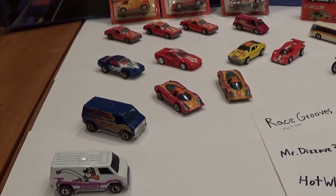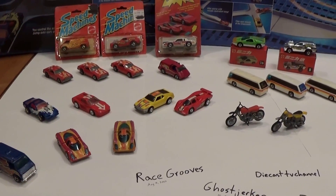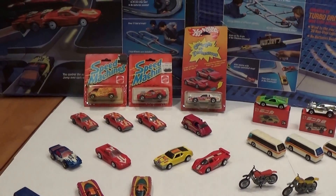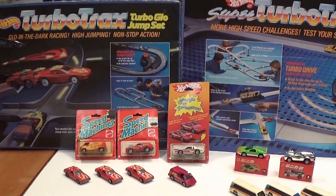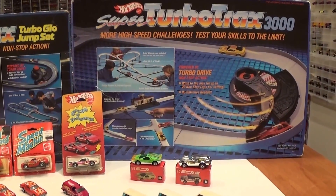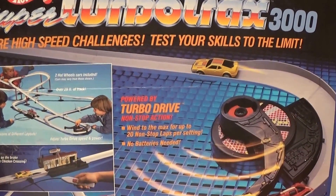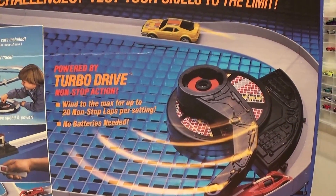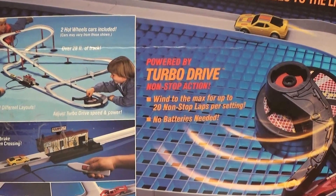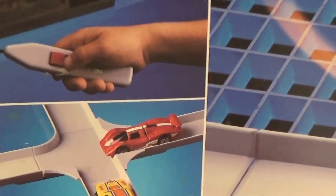I have a few more than 10, not too much more. I'm going to try and keep this video moving along so I don't get hung up talking about any one car for too long. In no particular order — you'll probably notice that I've got my Turbo Trax Turbo Glow Jump Set and Super 3000 set in the back here as a backdrop, because each set came with two exclusive cars which are very difficult to come by and are the cars I count as some of the top 10 cars for 2014.